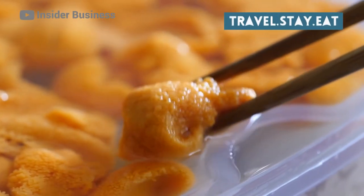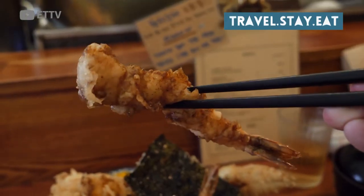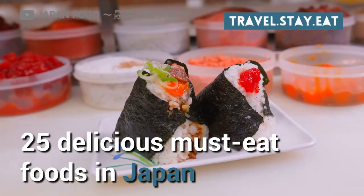With so many delicious Japanese foods in Tokyo, narrowing it down to 25 is no easy feat, but here is our definitive list of 25 delicious must-eat foods in Japan.